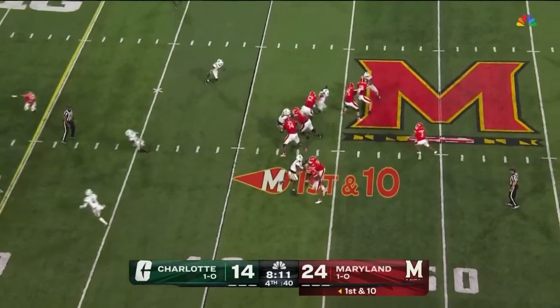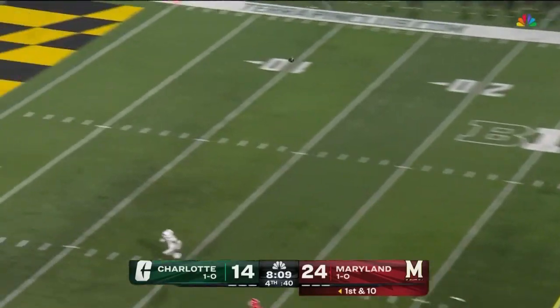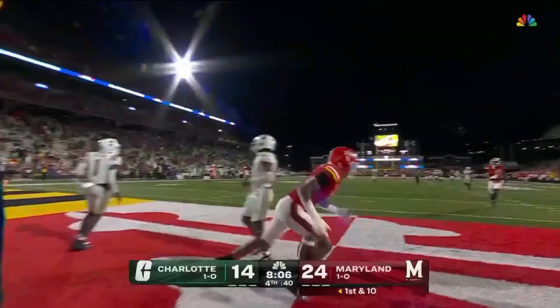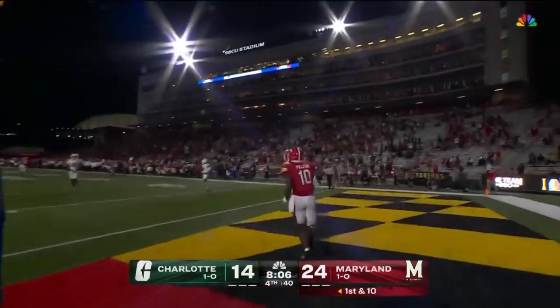Taunga by Loa on the play action, steps up, delivers a deep ball — Prather's there! Touchdown, Maryland! 40 yards!